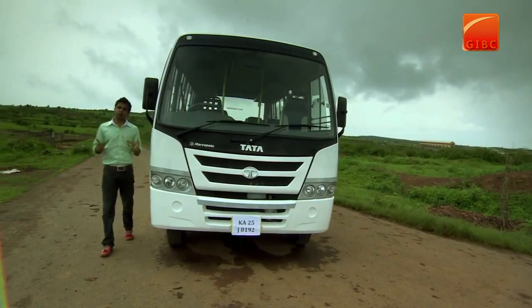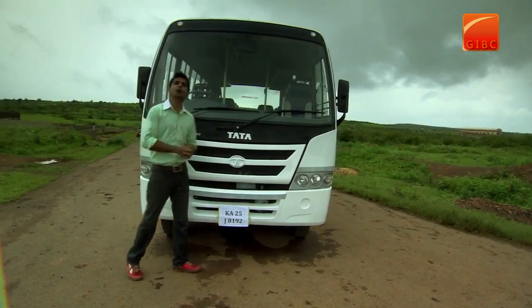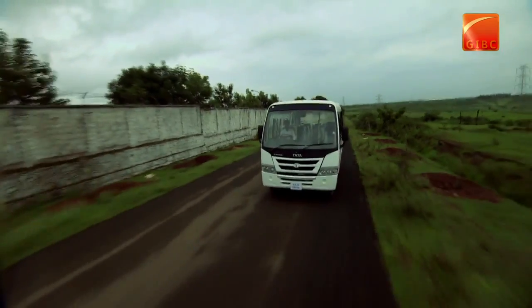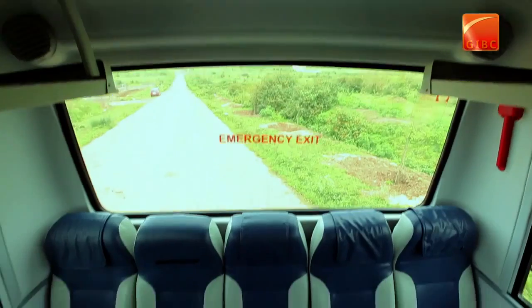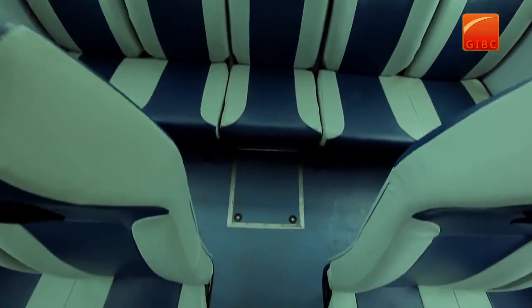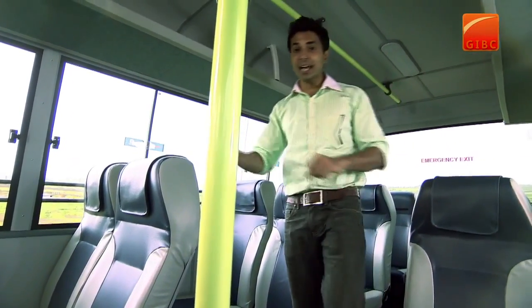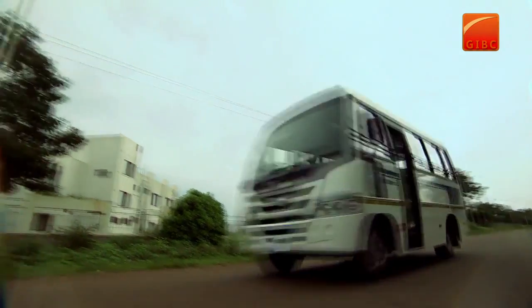This is the new Starbuss 12 seater maxi cab, which is the best-in-class vehicle for contract carriage for either school or staff transport. It has more power, more torque, more safety and comfort compared to any other vehicle in the same category. With more seating comfort, rich and pleasant interiors and better aesthetics, the Starbuss 12 seater maxi cab has much more to offer.